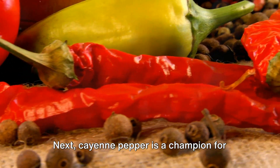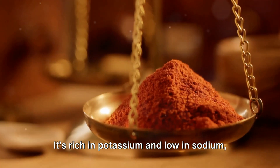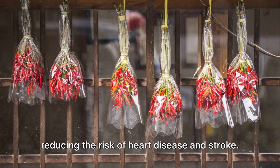Next, cayenne pepper is a champion for cardiovascular health. It's rich in potassium and low in sodium, a combination that can help lower blood pressure. The capsaicin in cayenne pepper also promotes healthy blood circulation, reducing the risk of heart disease and stroke.